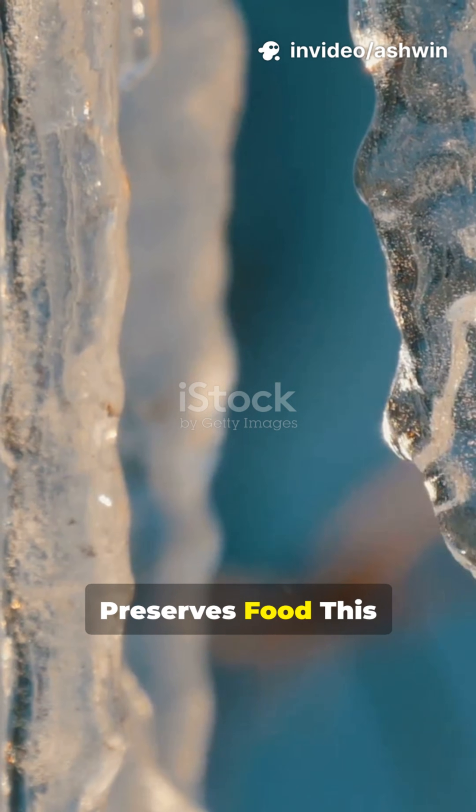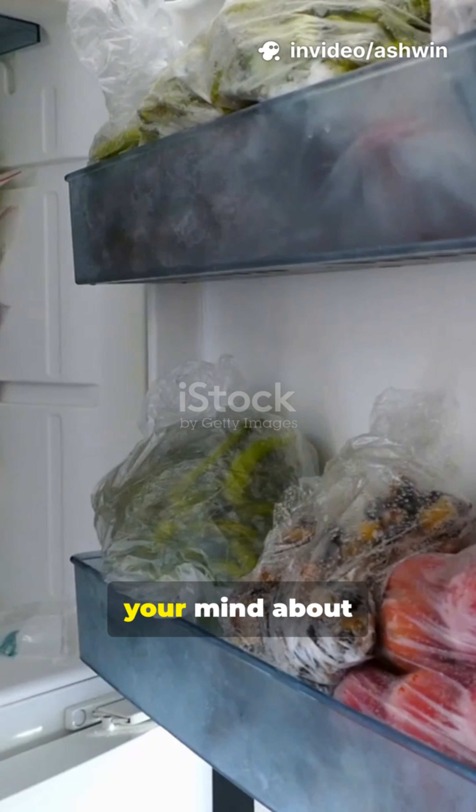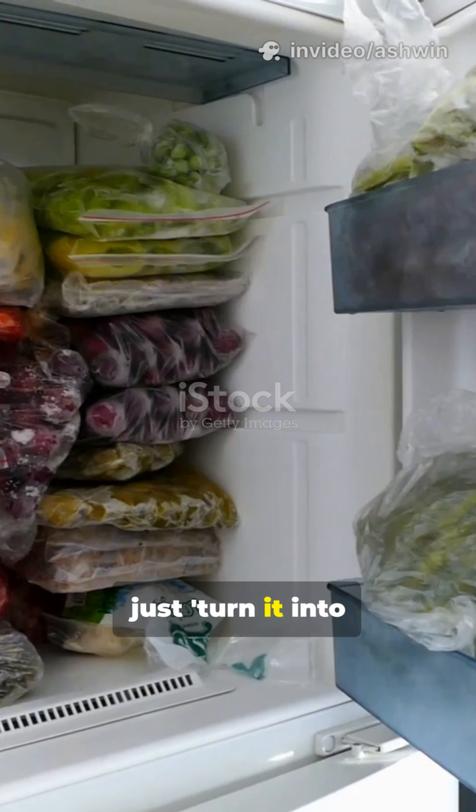Why Freezing Preserves Food. This will completely blow your mind about freezing. It's not just turning it into ice.